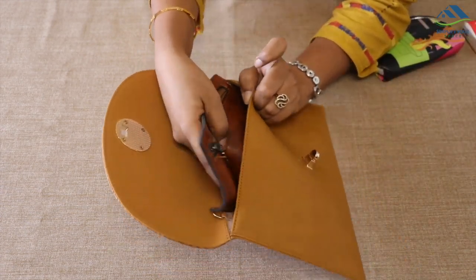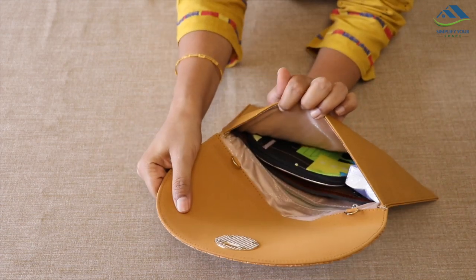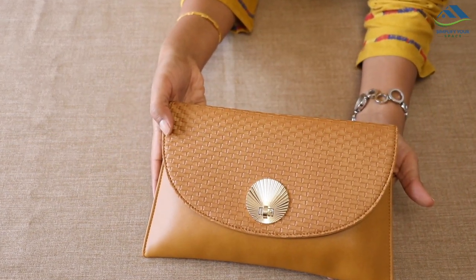Do not overstuff it with unnecessary items. Also, don't forget to carry face tissues. The phone can be kept in the back zipper pocket. That's it, your party bag is ready.